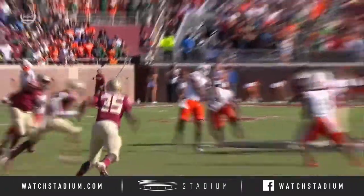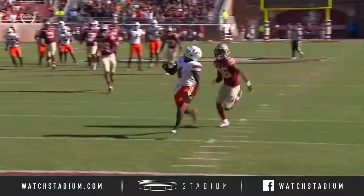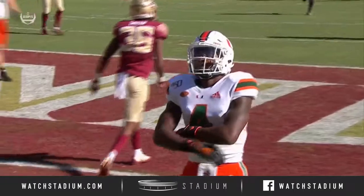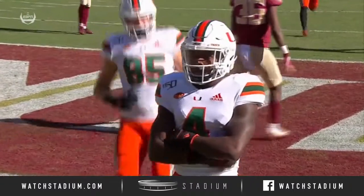What a throw. Watch Jaren Williams step up, see his eyes go from right to left, and a beautiful ball thrown right down the hash — perfect location to Jeff Thomas who won at the line of scrimmage.